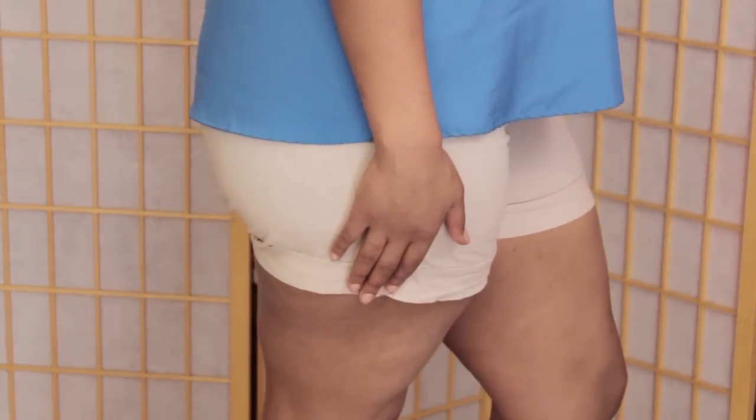For more information on what length shorts work for you, come to me, Usa, at Usa Vintage Wear online.